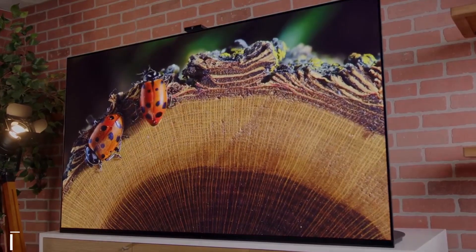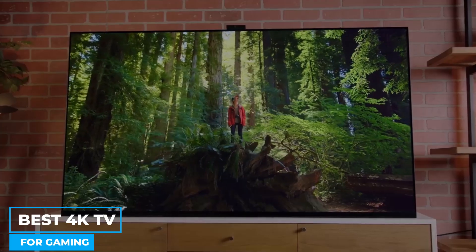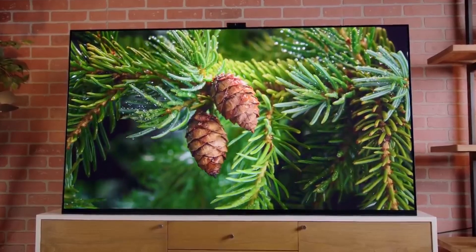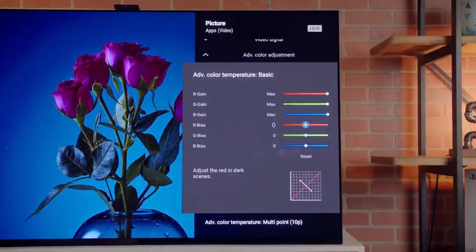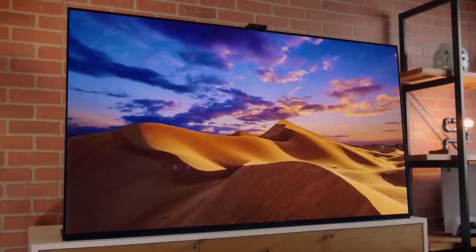The A95K is one of the best 4K TVs for gaming, as it has very low input lag and supports 4K HDR gaming. On this channel, we help you stay up-to-date with the latest tech news, products, and services. To get notified about new content as soon as it's posted, subscribe and turn on notifications.